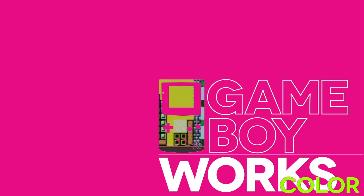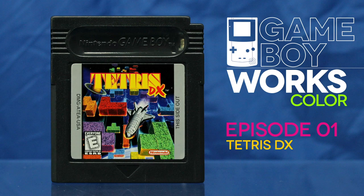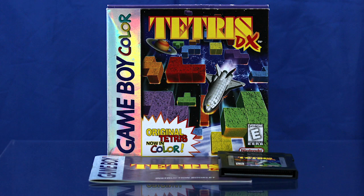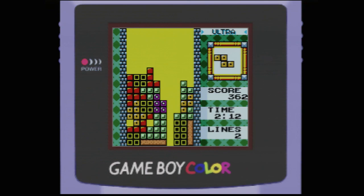Hey Blockhead, it's Tetris Deluxe on Game Boy Works Color. Nintendo took, shall we say, a conservative approach to innovation with Game Boy Color, and nowhere was that more obvious than with the system's primary launch title, Tetris Deluxe.